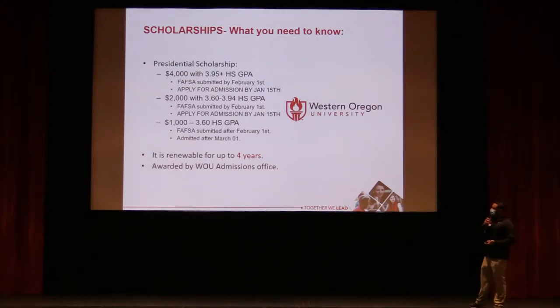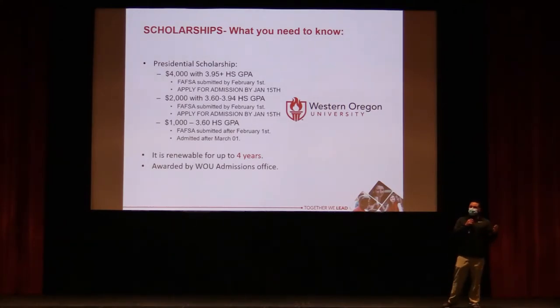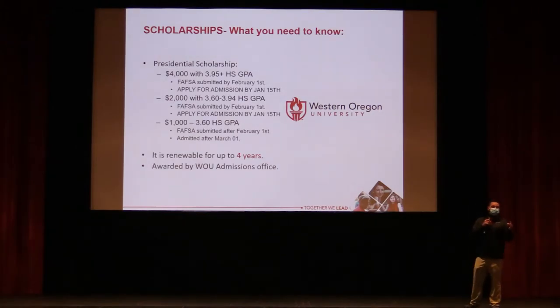All of these scholarships are renewable. To renew, you must earn at least 36 credits per year — 12 credits per term, considered full-time — and maintain a 3.0 GPA by the end of spring term. Credits represent the number of hours in class per week; enrolling in 12 credits per term for three terms meets the 36-credit requirement.